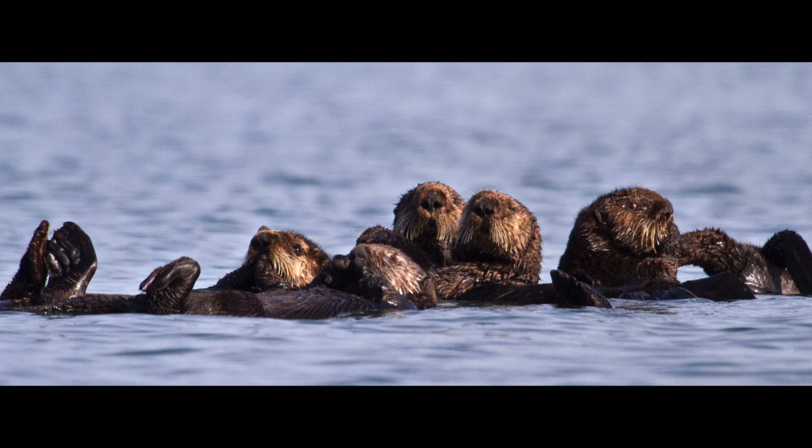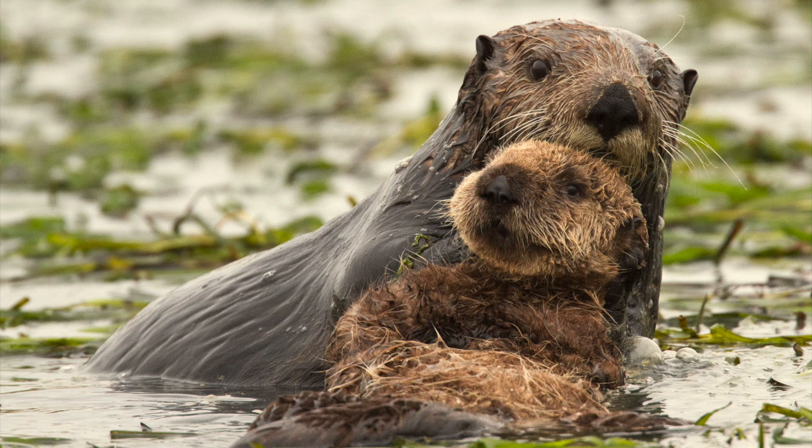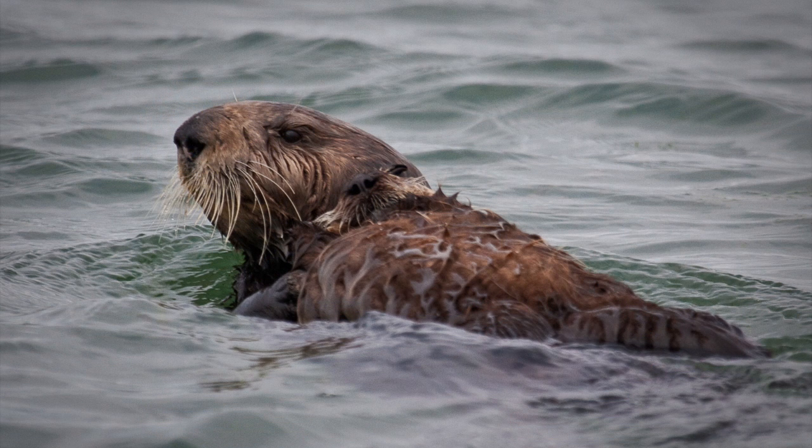Now sea otter numbers have rebounded, but Jim says they still go up and down. In the last decade or more, the population has suffered more declines than it has upswings. We did just recently get census results that USGS monitors every year, and the results were somewhat positive — they showed a bit of an uptick in the population trend. But we're cautiously optimistic because it wasn't a huge uptick. Last year was the highest on record for mortality in sea otters: 335 dead sea otters were recovered, and that's greater than 10% of the population.